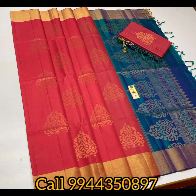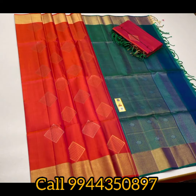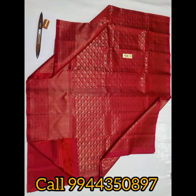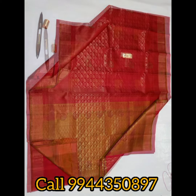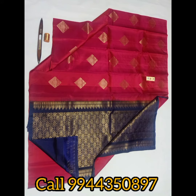All of them are pure handloom saris. You can purchase directly. You can call for details. Please click on the address in the description to get the address and purchase.